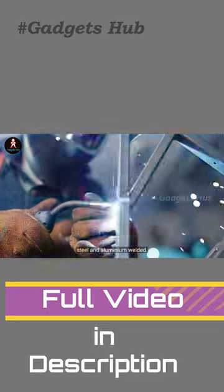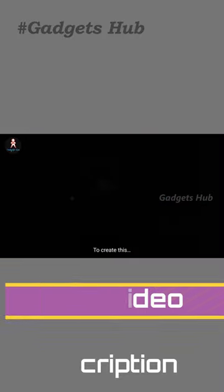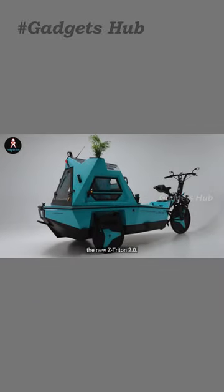Furthermore, it comes with integrated solar roof panels with a Li-Ion battery pack. Most impressively, there's USB charging, GPS, a sound system, and more.